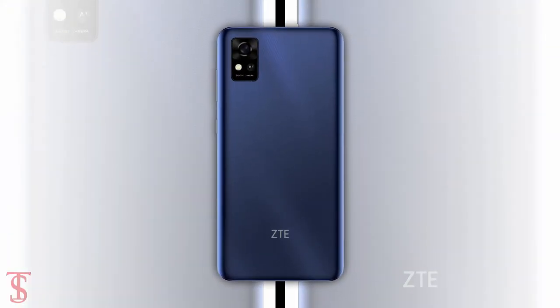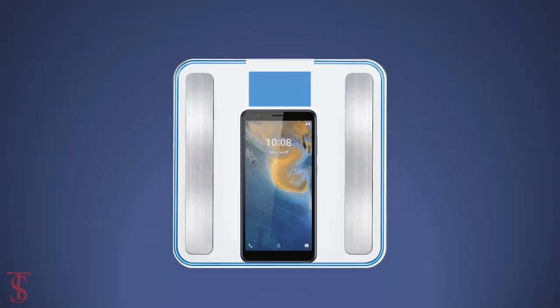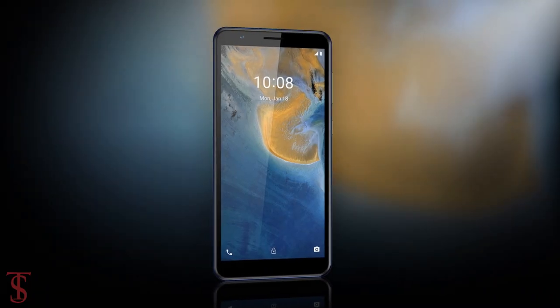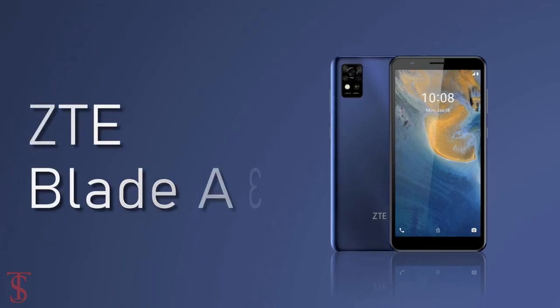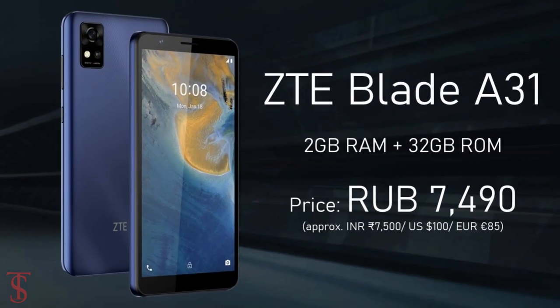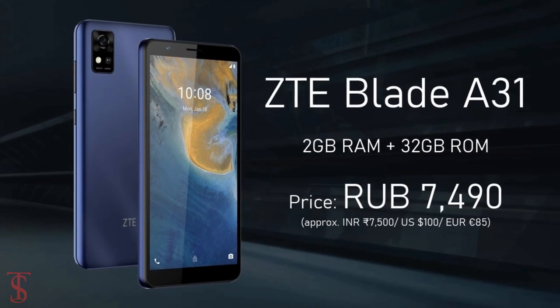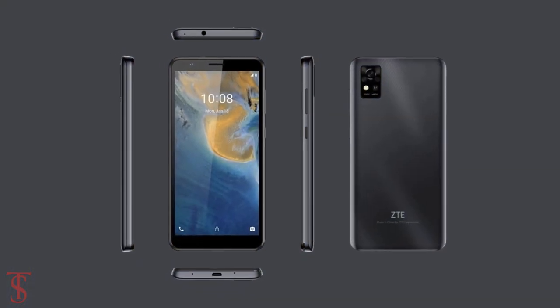The physical dimensions of this smartphone measure at 140 x 71 x 8.9mm and it weighs around 166 grams. The ZTE Blade A31 has been priced in Russia at 7,490 Russian rubles and is now available for purchase in the country in blue and grey color options.